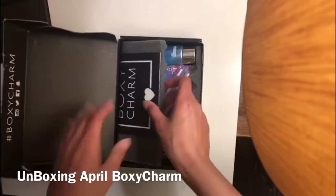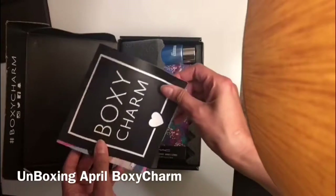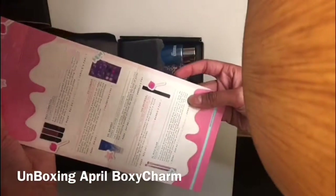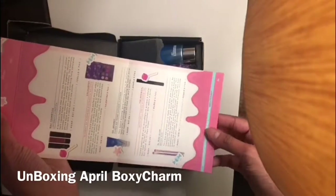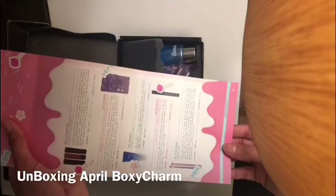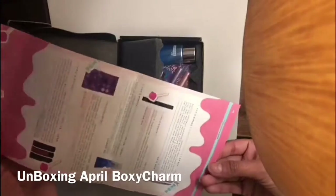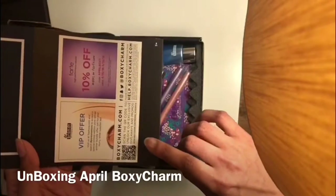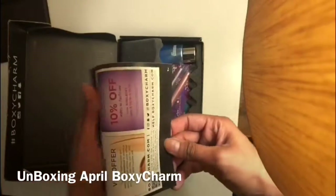I follow BoxyCharm on their Instagram so they already showed me what's inside, which I think is really cute — I love it. I like how they have everything explaining what it is and how much it is. I think in my last video I mentioned the order, but yeah, this is extremely affordable and it's really nice that for $21 you get so many things and they're all good.